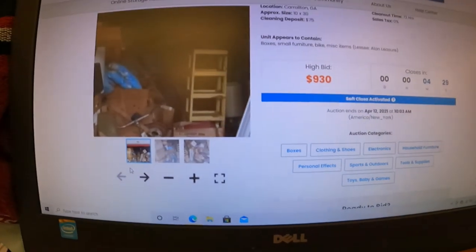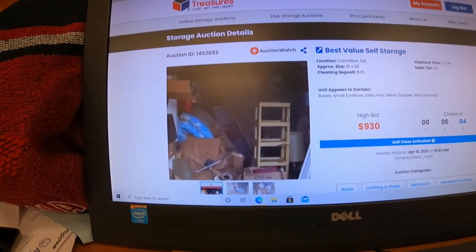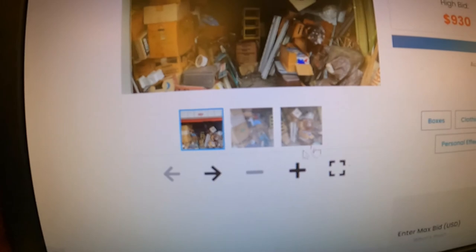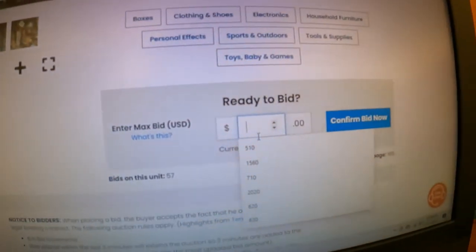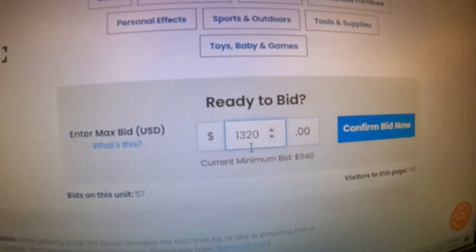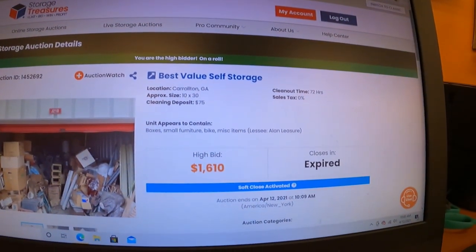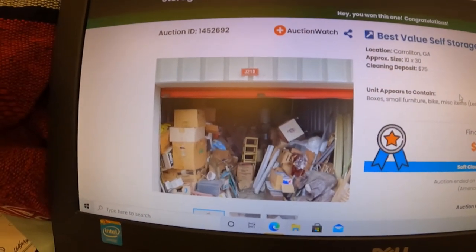I'm going to be bidding on this — it's a 10 by 30 unit. There are only three pictures to view but it's pretty full. There's a little space but a lot of vintage stuff. It's at $930 with four minutes left. I'm going to put in $1,320 as my max bid. We're at 10 seconds... and I won this one for $1,610. We'll see when we get there.